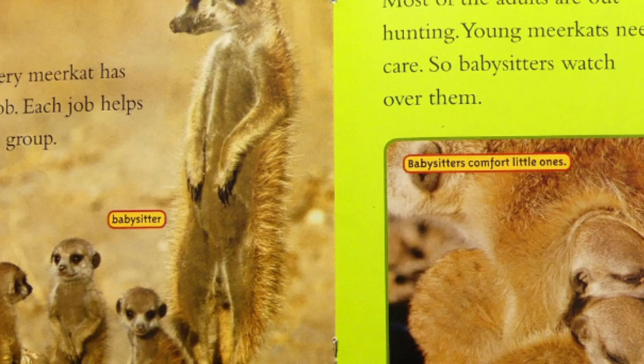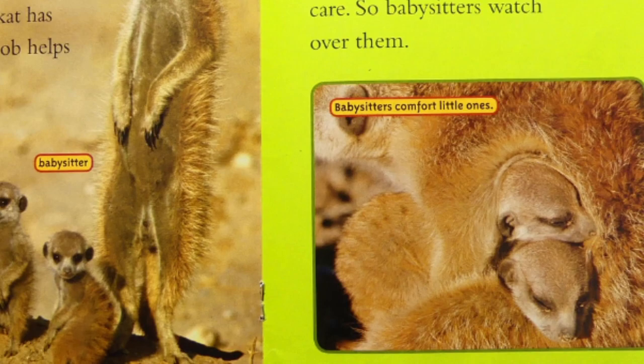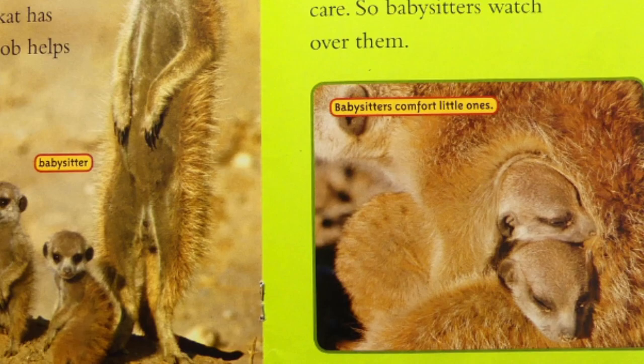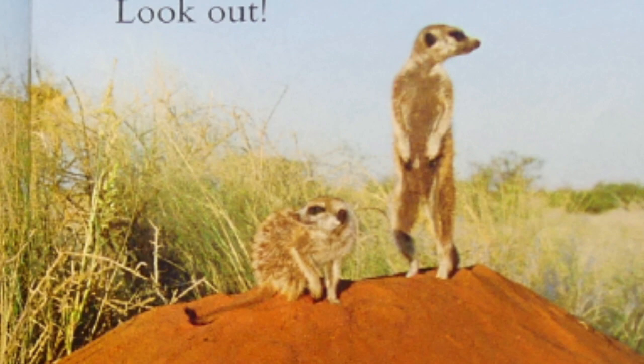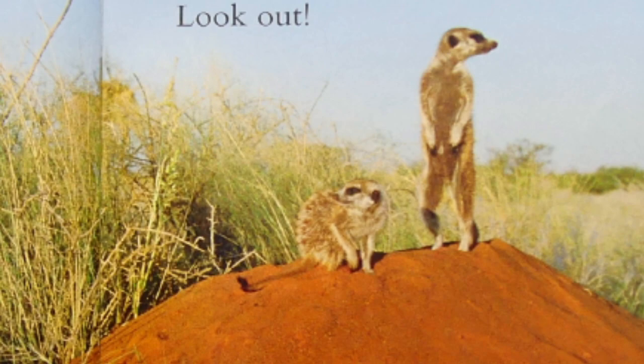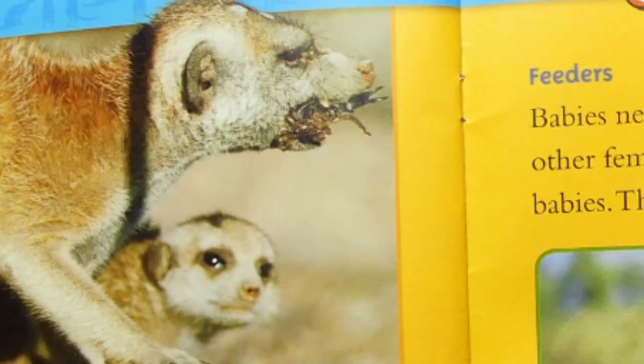A job to do. Every meerkat has a job. Each job helps the group. Babysitters: most of the adults are out hunting. Young meerkats need care, so babysitters watch over them. Guards watch for predators. They stand on a hill, rock, or tree. The guard makes a loud peeping sound. This warns the others — look out. Predator is an animal that hunts and eats other animals.